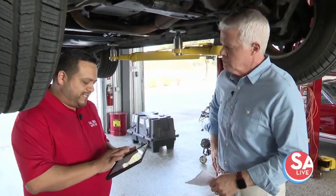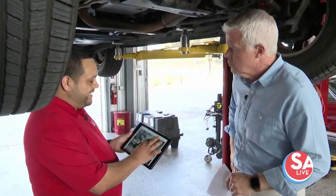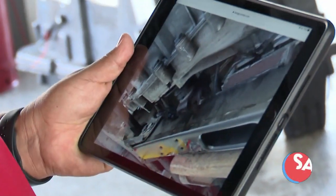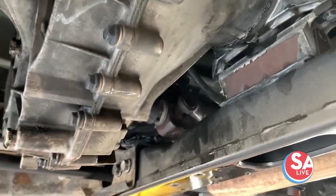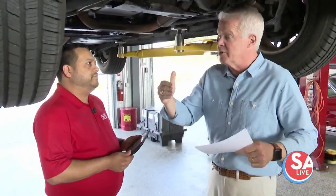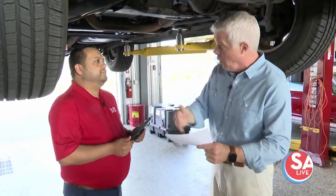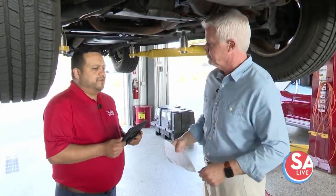You take a picture of that and show it to the customer. Absolutely — what we do is take a photo, a snapshot, so what the technician sees, the guest will see as well. It shows how transparent we are and we build trust through that transparency. While doing that, you might point out things that don't necessarily need to be fixed right now, but down the road you may need to address them.